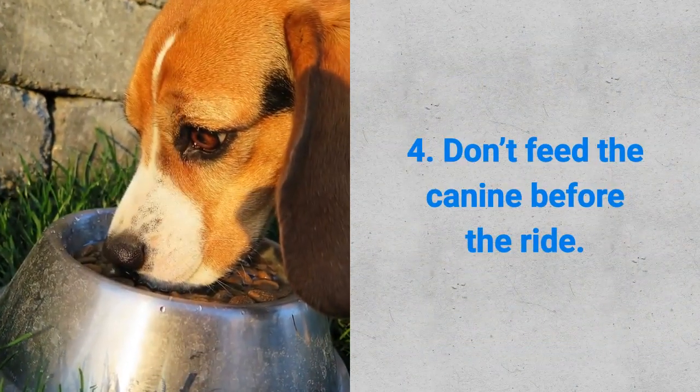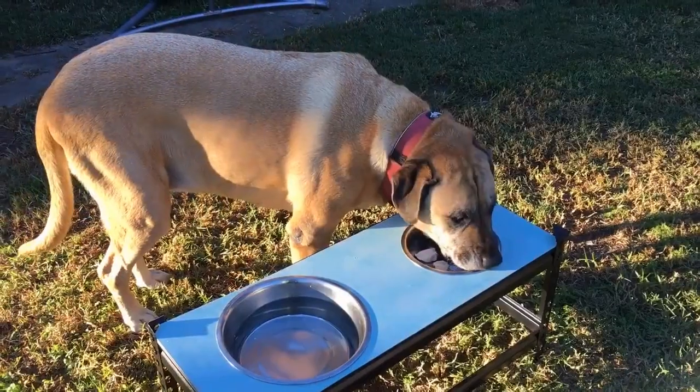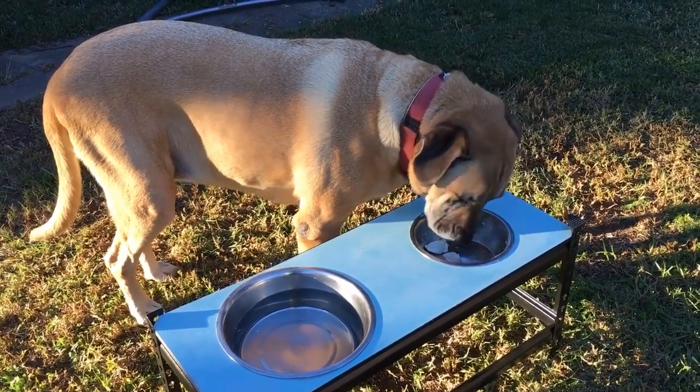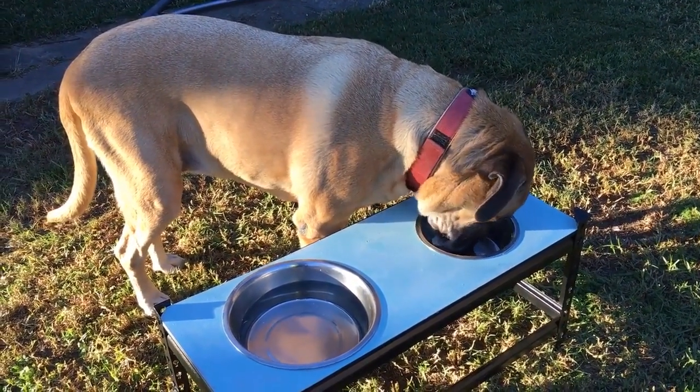Fourth, don't feed your canine before the ride. Make sure your pet has an empty stomach. In many cases, this will stop dog vomiting in the car.